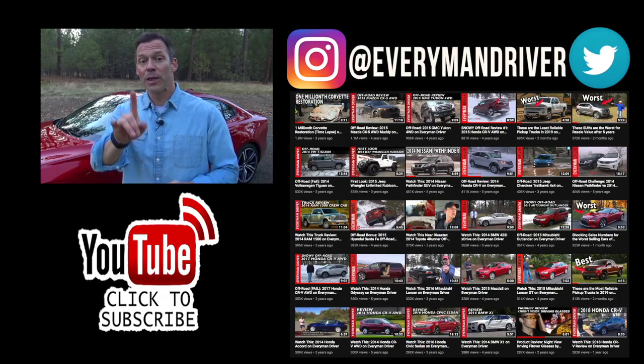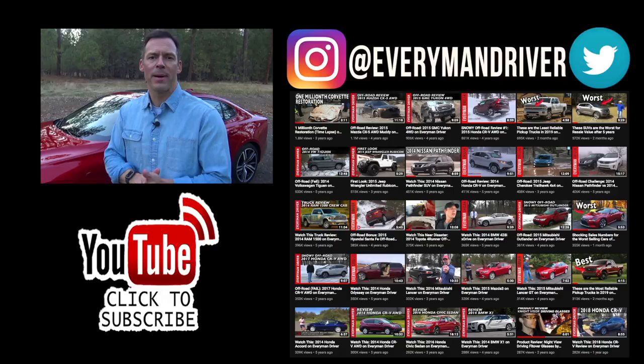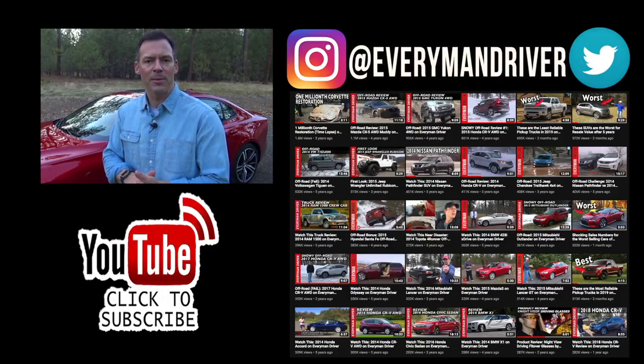One more thing before you go: I've added links to some of the best-selling automotive accessories on Amazon, along with links to some of my product reviews. You'll find them in the description below this video.